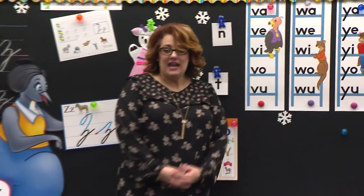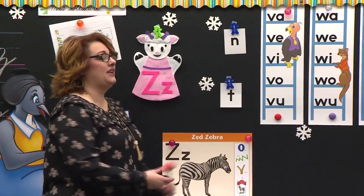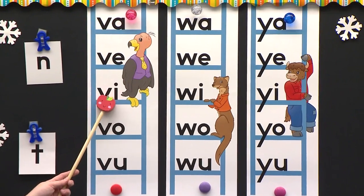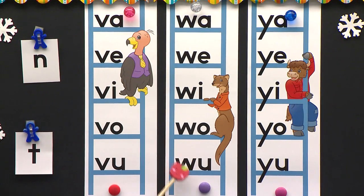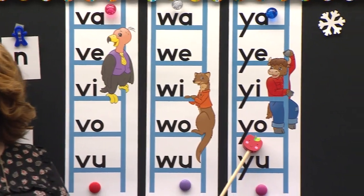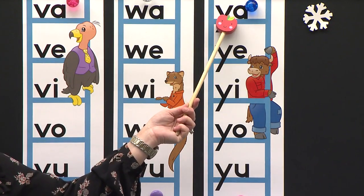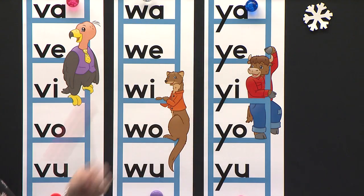Now look right up here. I have a blend ladder and some letters that we are going to make words with. But first, let's do this blend ladder together. Class, stand and say it with me. Wa, wa, wa. Wind. Wa. Nice. Do you think I can mix it up over here? Try this one. Ya, ya, ya. Ya. Nice job. Sit down.